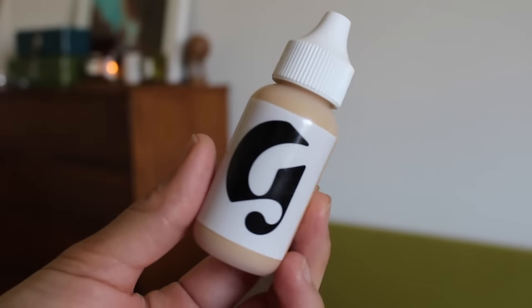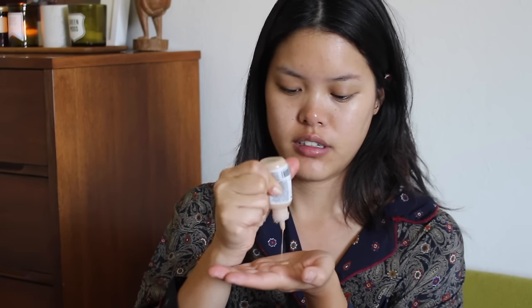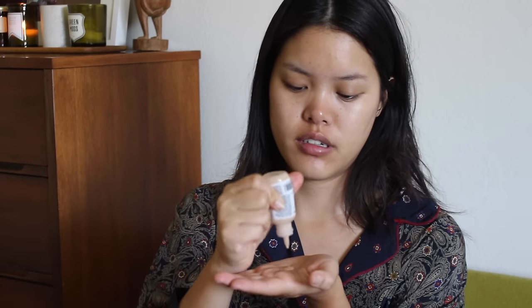Next I'm going to go in with the Perfecting Skin Tint in Medium. I just shake it up and then pour about nine drops onto my hand like this. I actually haven't been using any tools, brushes, or beauty blenders lately, which is nice because you don't have to wash them — just been using my hands for everything.